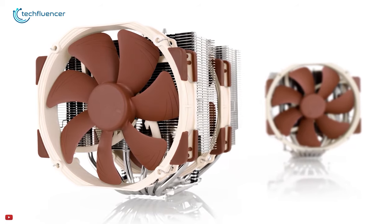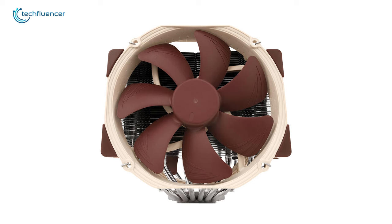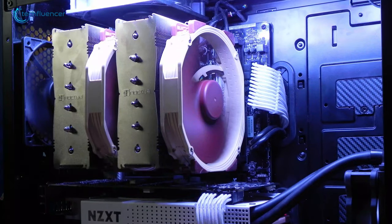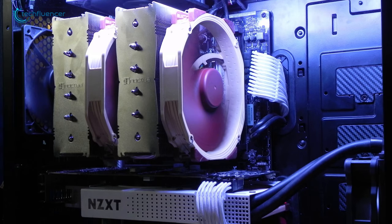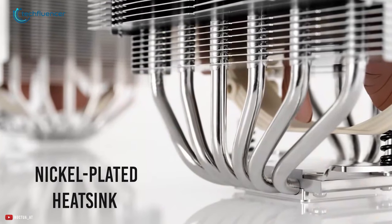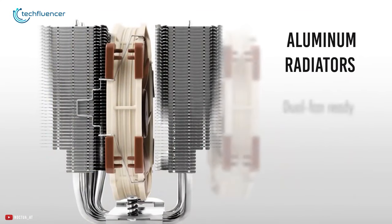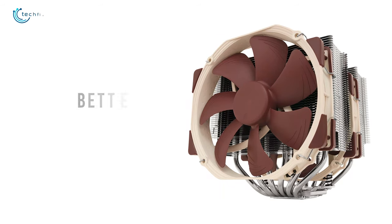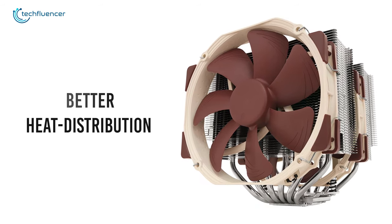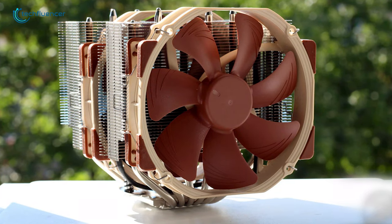Finally at number 1, we have the Noctua NH-D15 that is not only powerful enough to cool the mid to high-end Ryzen 9 5900X, but it can even be used for cooling AMD's professional-grade Threadripper processors. Featuring a nickel-plated heatsink and pipes, this dual-tower cooler sports aluminum radiators and two 140mm PWM cooling fans that ensure better heat distribution and superior airflow efficiency for better performance. In terms of noise level, it is really quiet.